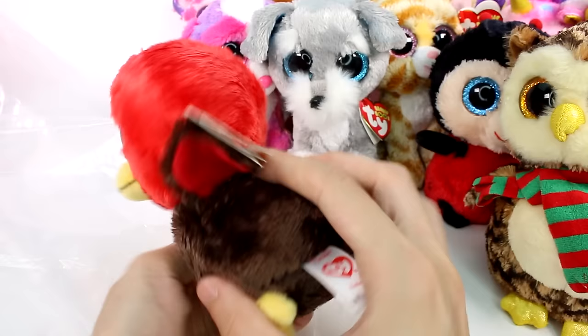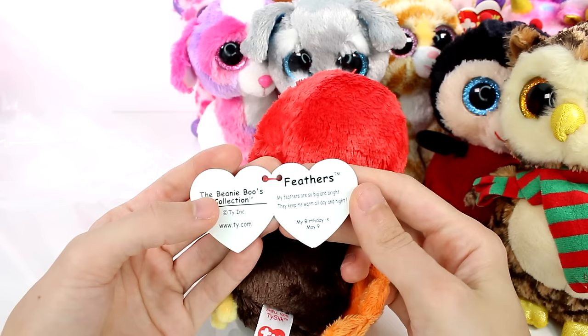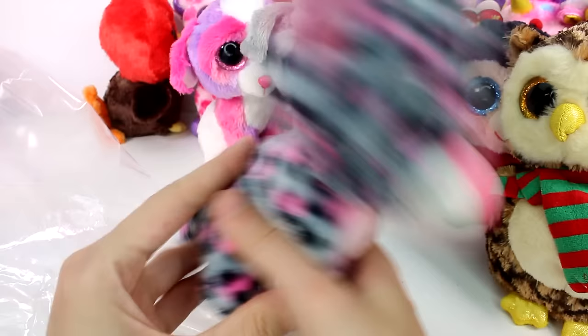Let's see who else we have in here. Of course we have this guy — is this one Feathers? My feathers are so bright and big, they keep me warm all day and night. My birthday is May 9th. This one's awesome! That's my turkey impression, in case you were wondering what that was.